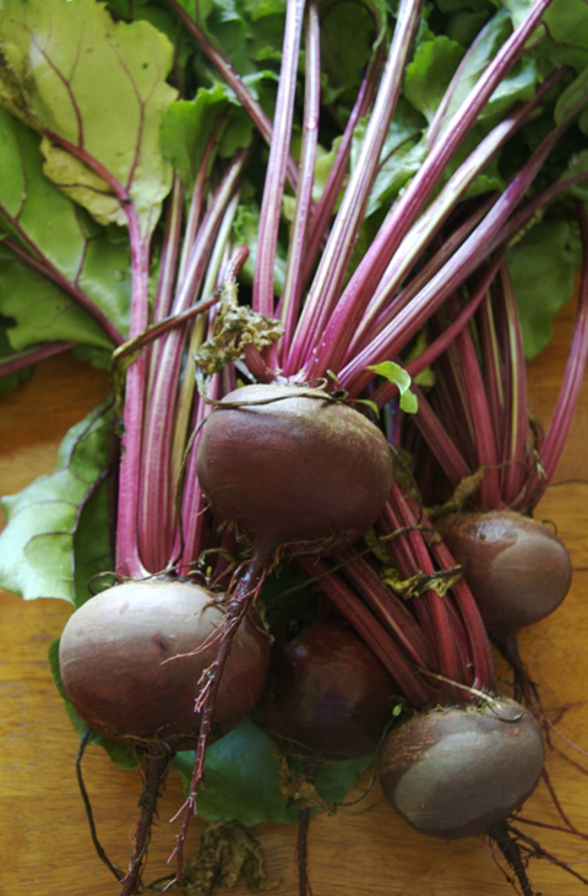Betanin, obtained from the roots, is used industrially as a red food colorant to improve the color and flavor of tomato paste, sauces, desserts, jams and jellies, ice cream, candy, and breakfast cereals, among other applications. The chemical oxalic acid rarely occurs in nature, but happens to occur naturally in beetroot.